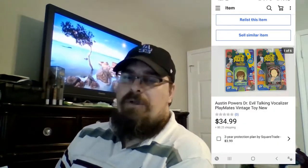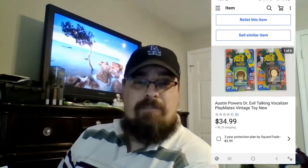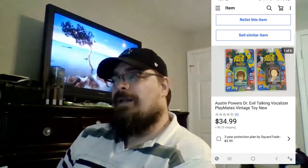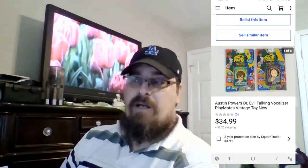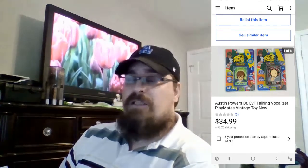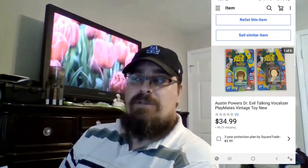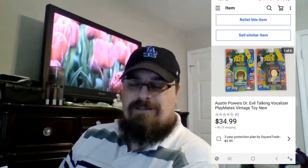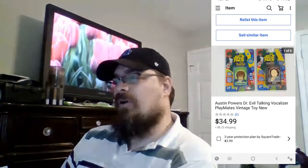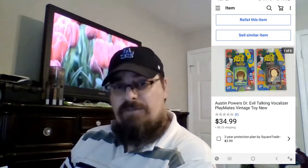Sold these Austin Powers Voice Boxes. They originally came out when the first movie came out, and I know that because I actually personally bought these myself. I bought a lot of Austin Powers-themed things when that movie came out, thinking it was going to be something pretty collectible. I've been slowly selling it — it didn't turn out the way I thought. I don't remember what I paid for these, but I got $34.99 for them.